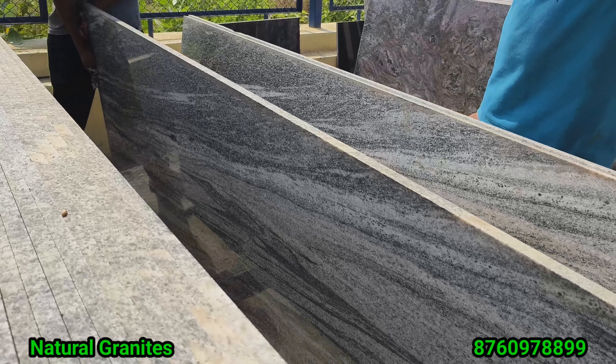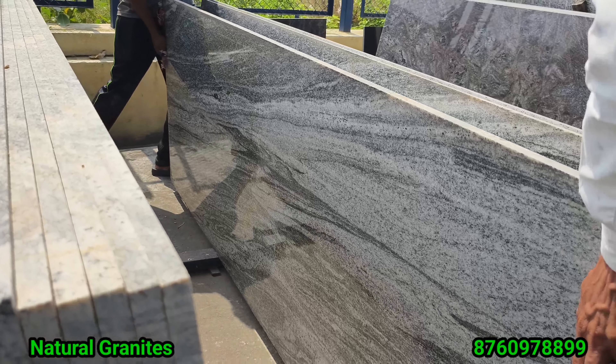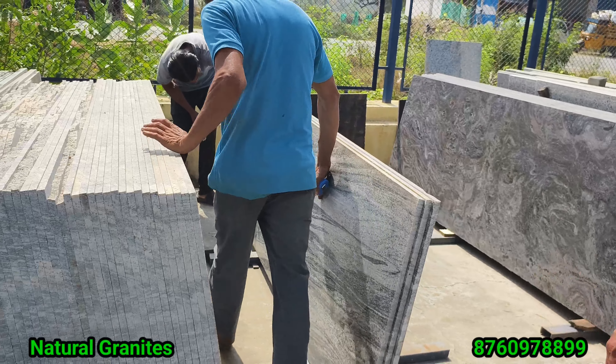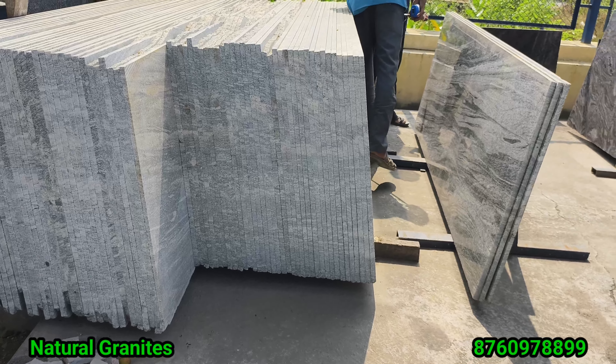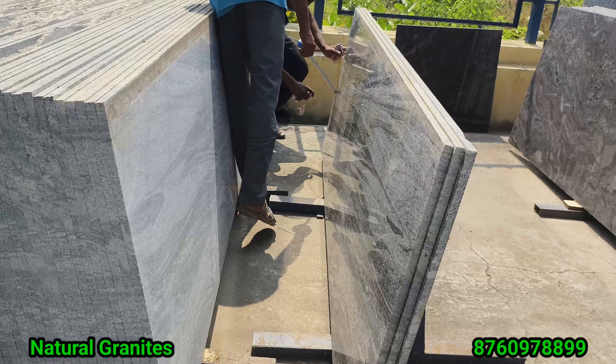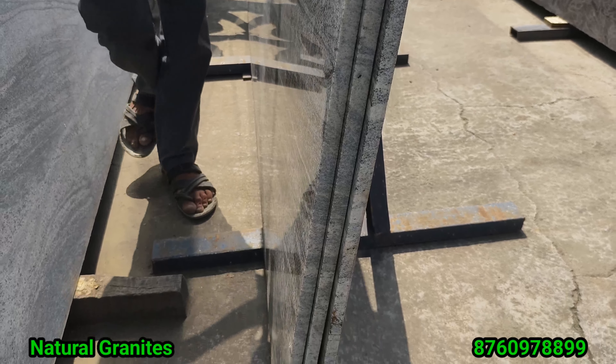I'm going to show a lot of color coating here. We are storing a lot of color. We are doing transportation, loading, unloading. I am doing the same from the factory to the laying. I am learning the same way to the laying. There is a nice layer.